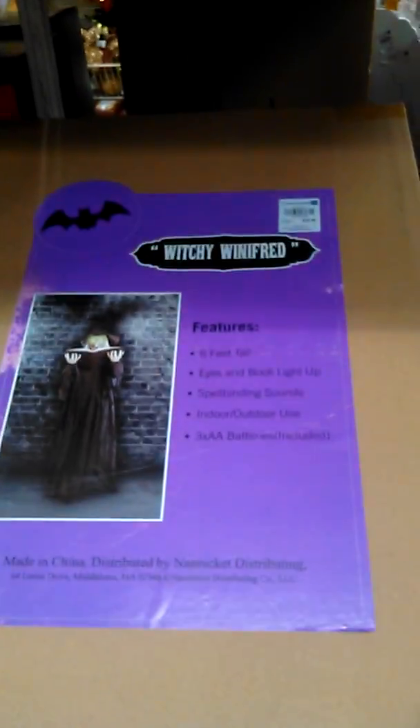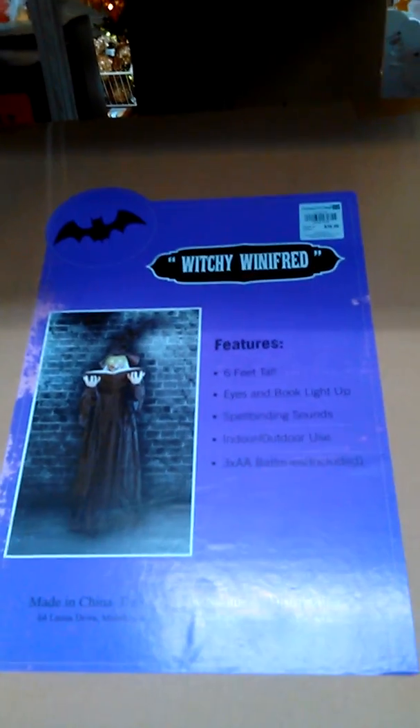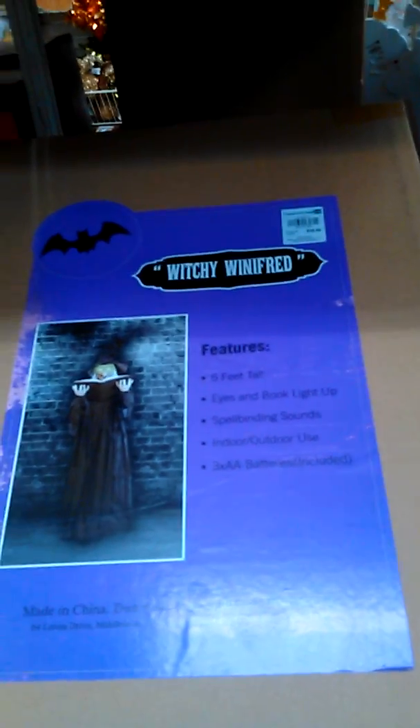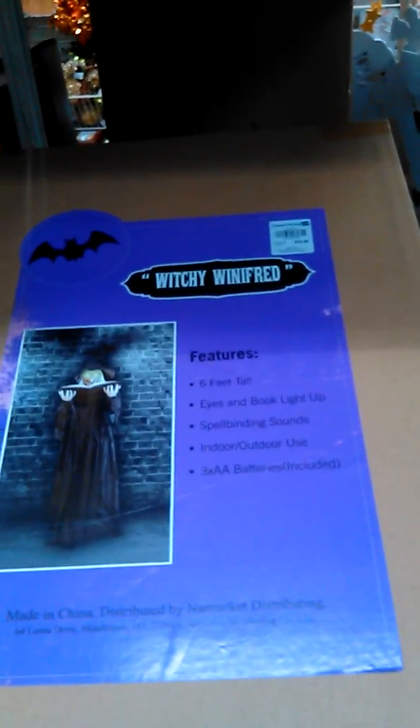Over here is an animatronic that's six feet tall — and it's only $40. The eyes and book light up, it has spellbinding sounds, and runs on 3 AA batteries. There's a little bit of Christmas mixed in the middle there, which is weird.